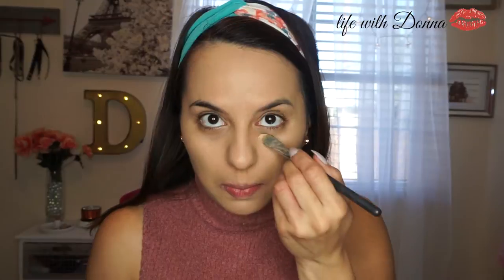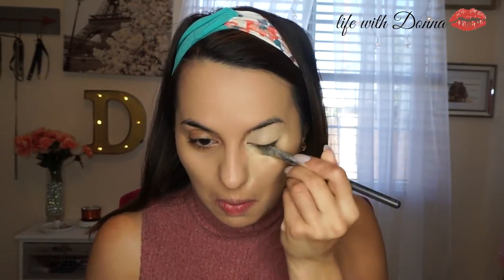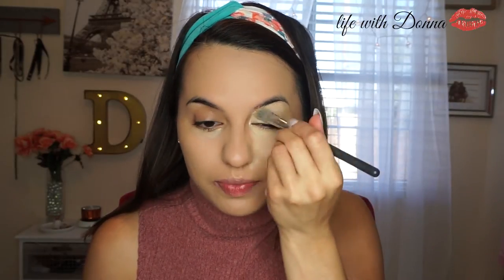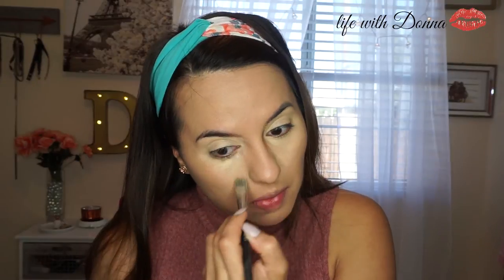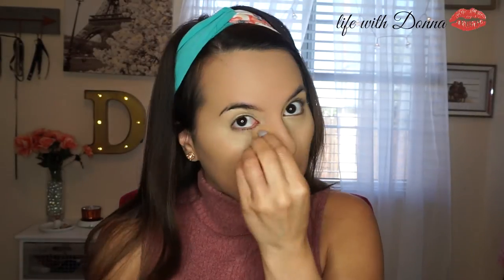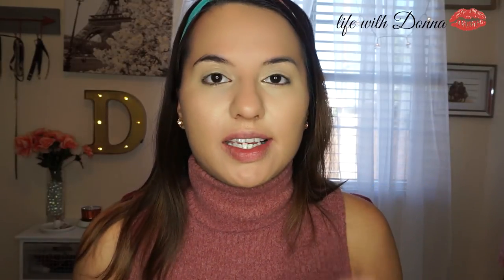Holy Grail — Laura Mercier high coverage foundation that I love. A step you never want to forget is to powder your foundation so that it seals it and it doesn't move. I always use my secret brightening powder by Laura Mercier to really set my foundation under my eyes.